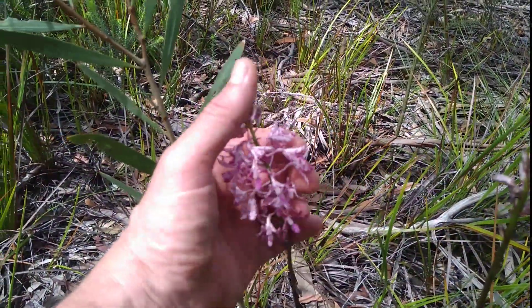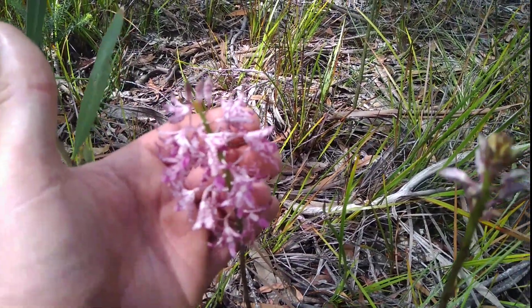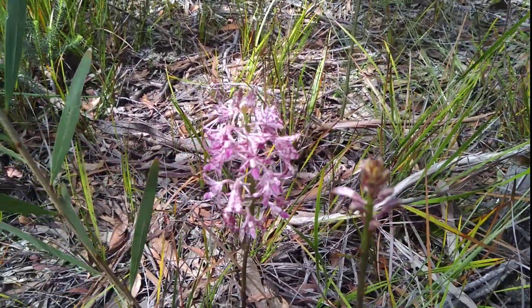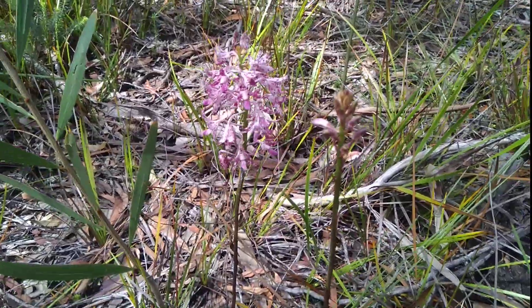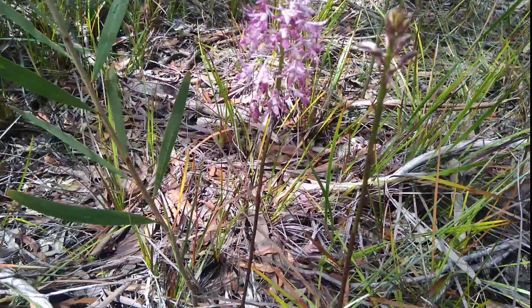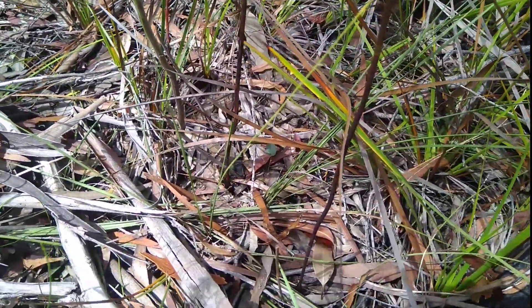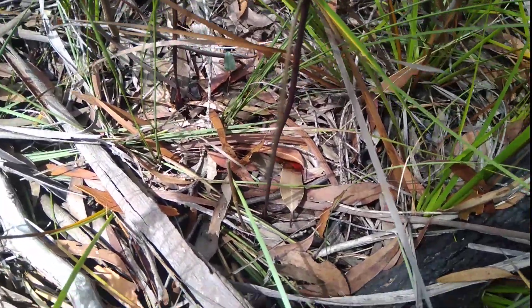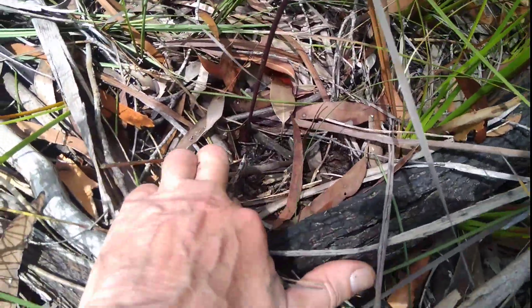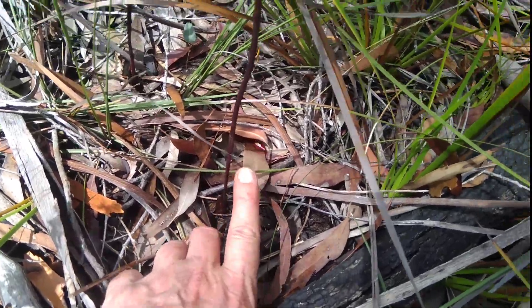This is the Slender High Essence orchid. There's another one just here — it's not open yet. Now these orchids have no leaves at all. Let me show you. You can see how that flower stem comes straight out of the ground.